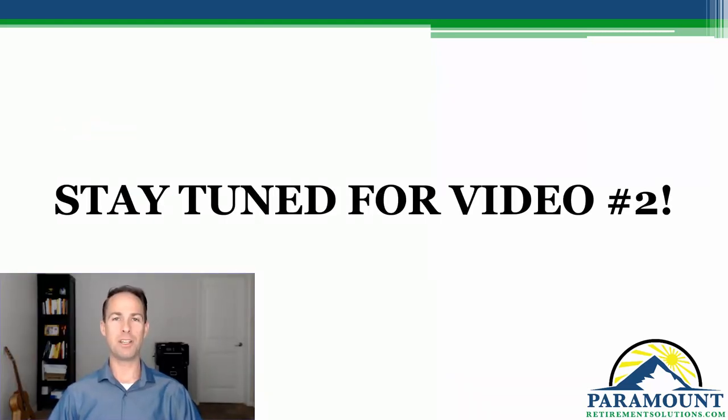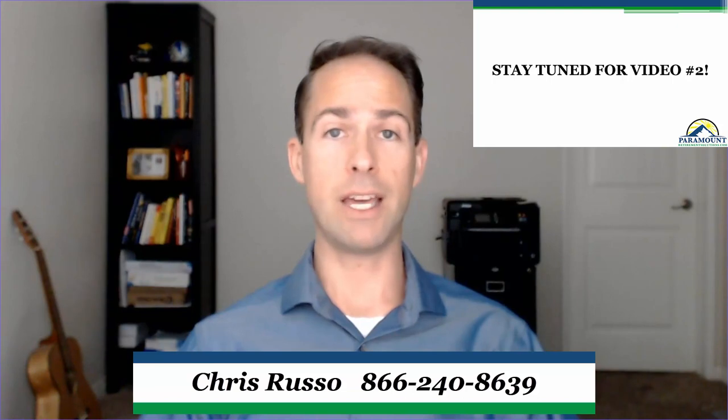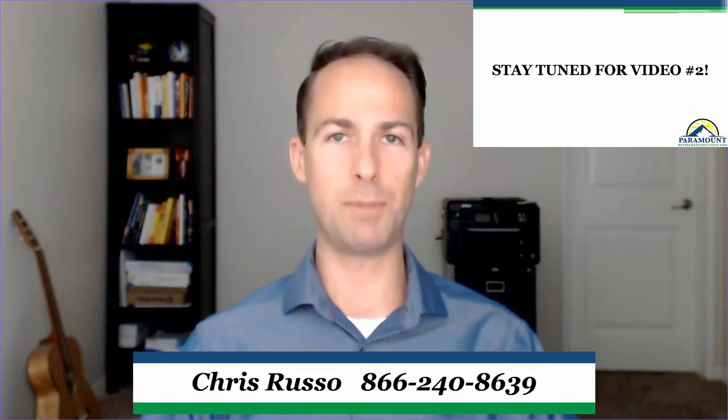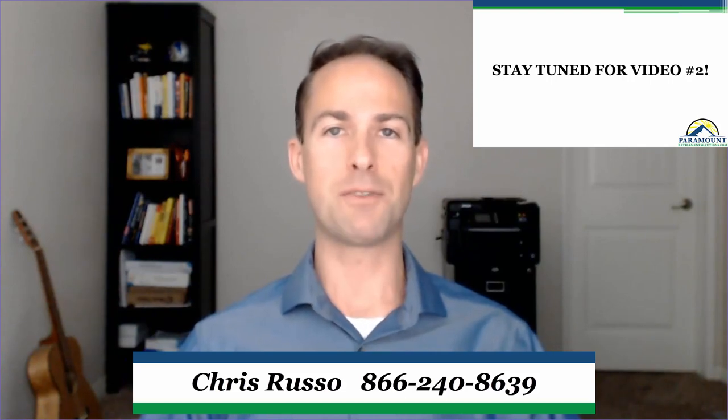So that'll do it for video number one here in our five-part series, Understanding Medicare at 65. If you have any questions or comments about Medicare or specifically anything we reviewed in this video, go ahead and leave those under the video and I'll get to those as soon as I can. If you found this video helpful, go ahead and hit that like button or subscribe button — it not only helps me grow my channel, but it'll give you a better chance of being notified quicker once I release the videos later in this series or any Medicare-related videos in the future. So thanks again for joining us for video one and stay tuned for video number two, where we dive a bit deeper into the main parts of Medicare. Thanks again for being here and take care.